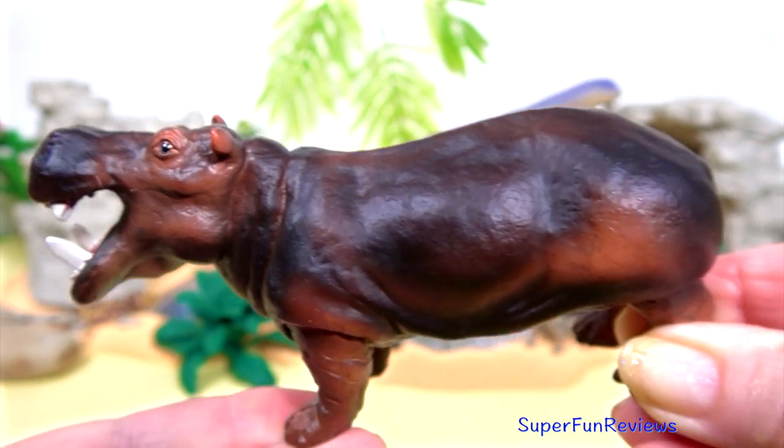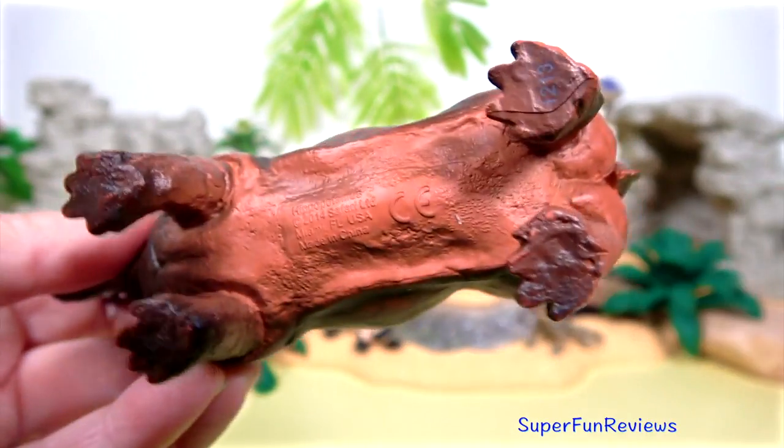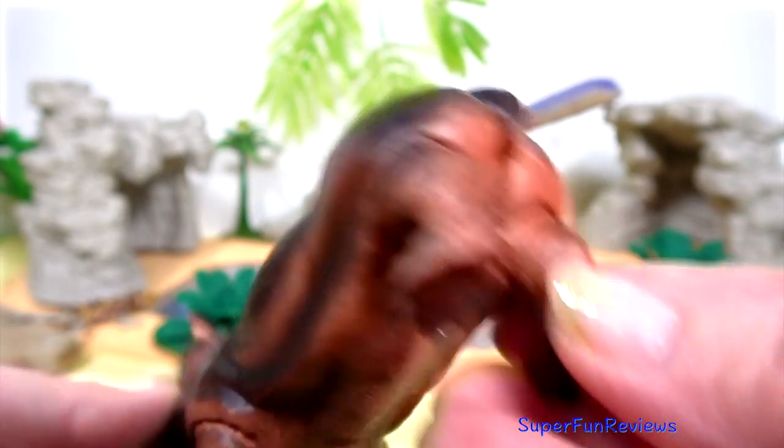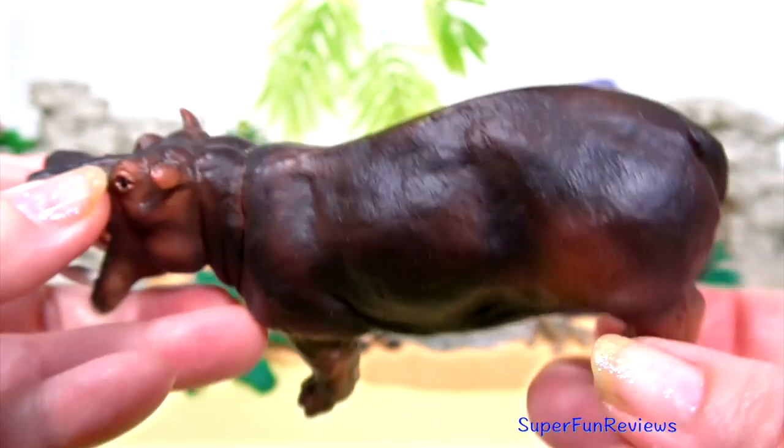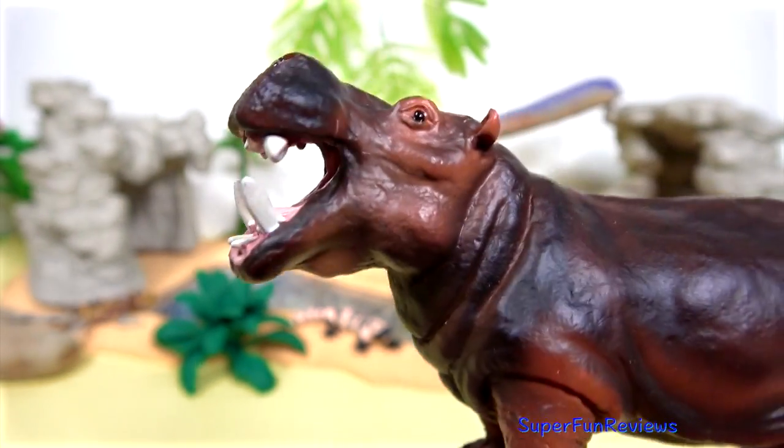The hippopotamus is well suited to aquatic life. Their eyes, ears and nostrils are located at the top of their head, making it easy to see, hear and breathe while mostly submerged in the water.